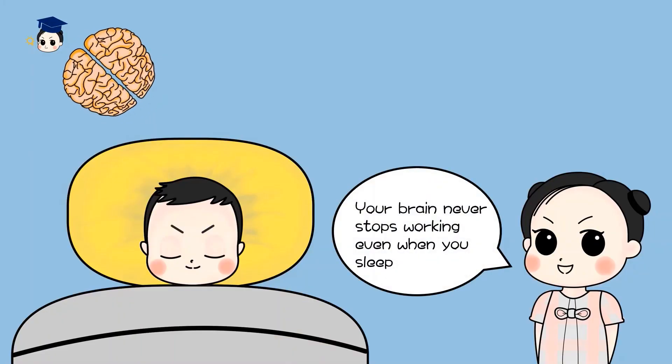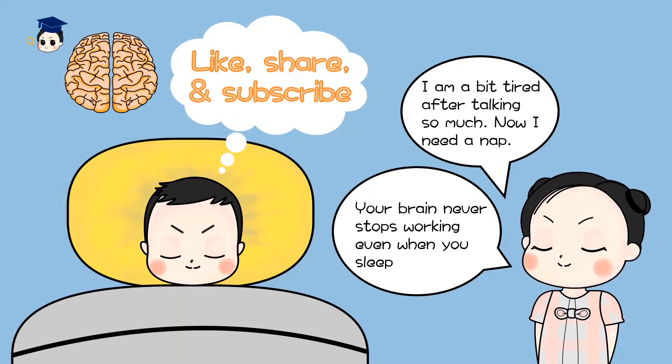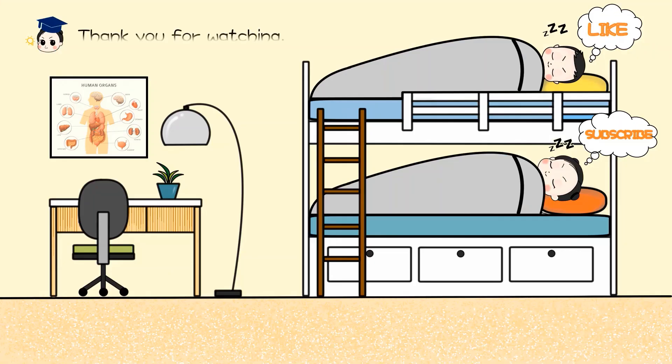Your brain never stops working, even when you sleep. I'm a bit tired after talking so much — now I need a nap. Thank you for watching and see you next time.